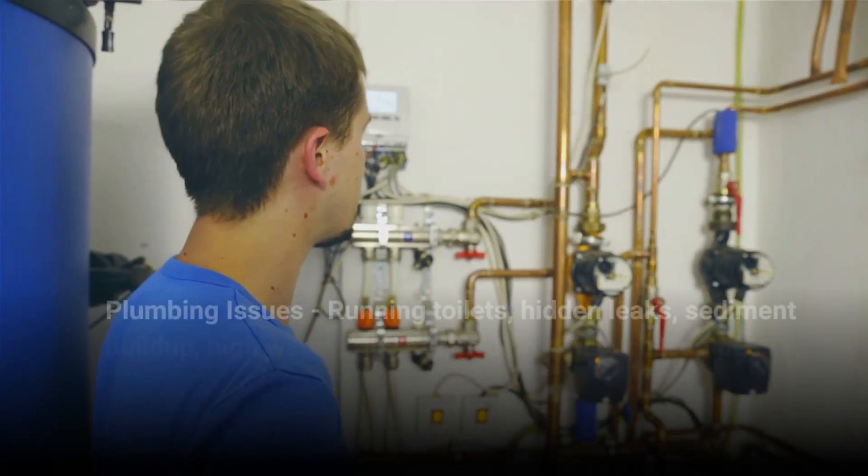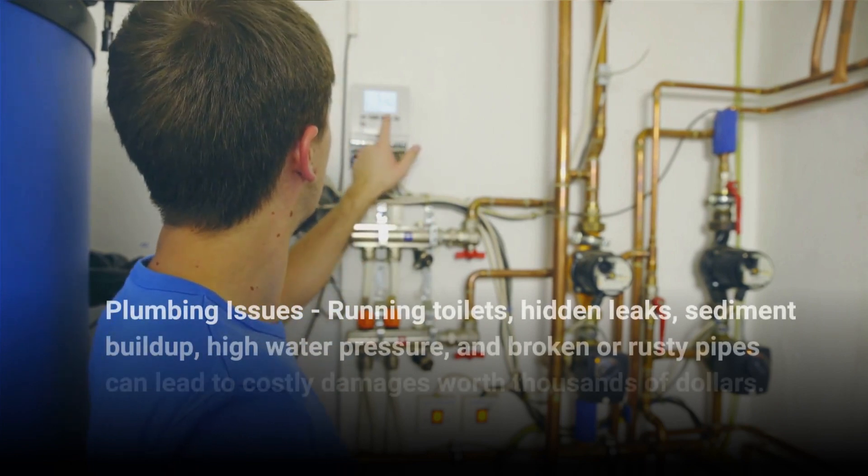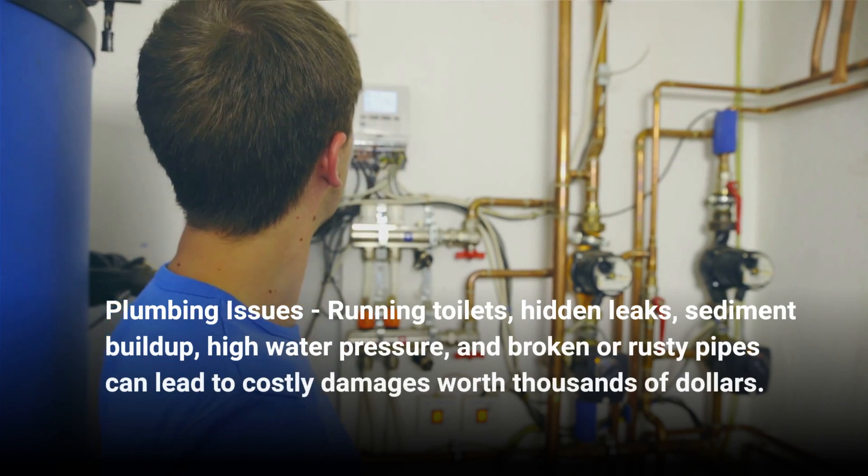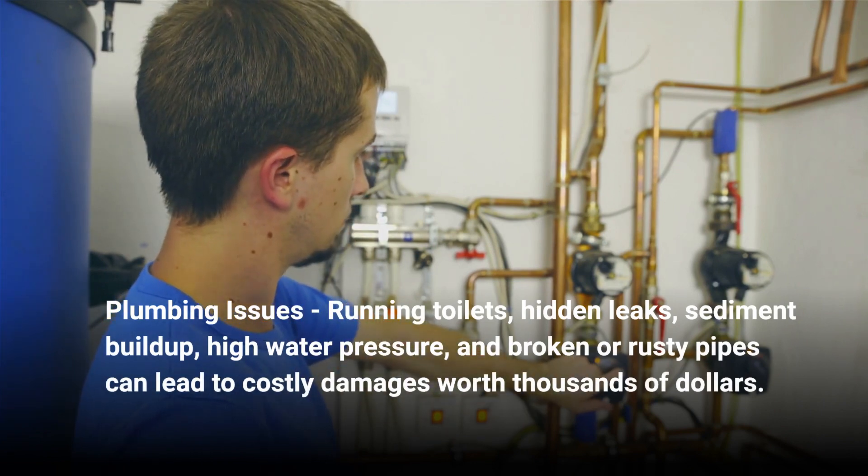5. Plumbing Issues: Running toilets, hidden leaks, sediment buildup, high water pressure, and broken or rusty pipes can lead to costly damages worth thousands of dollars.